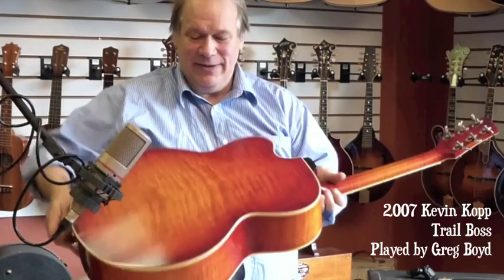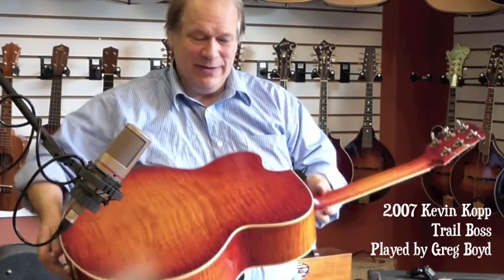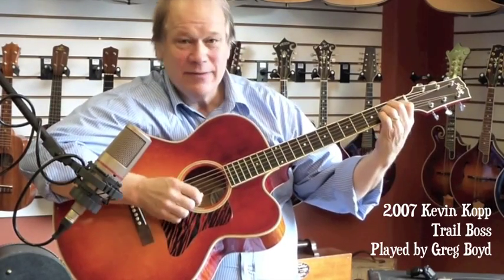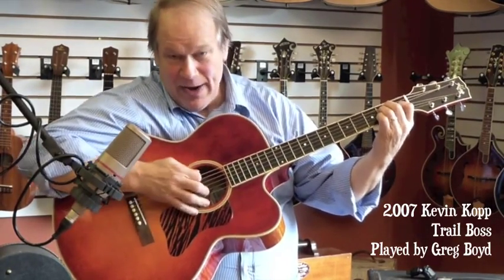It's maple back and sides — beautiful maple back and sides. Beautiful tonal range and real nice bottom end response.